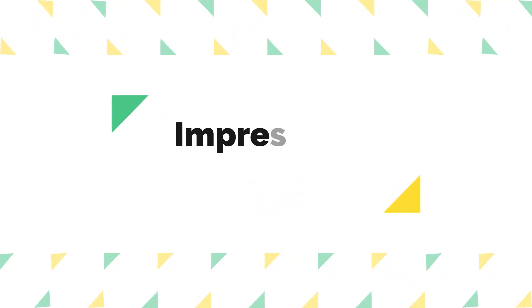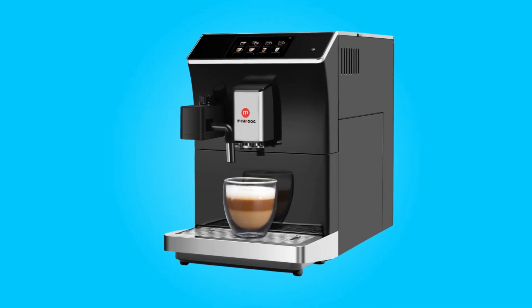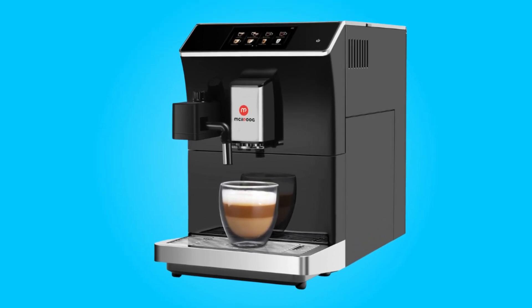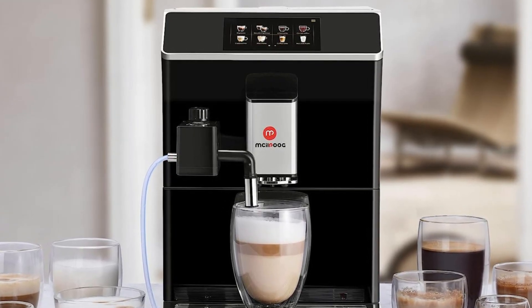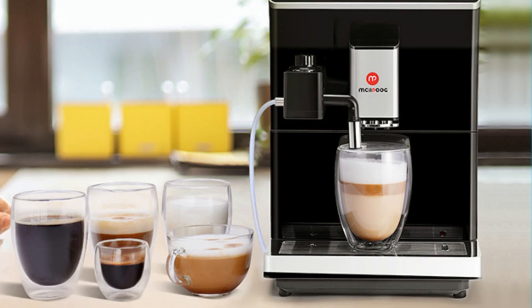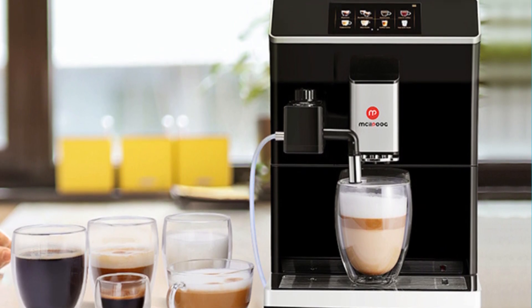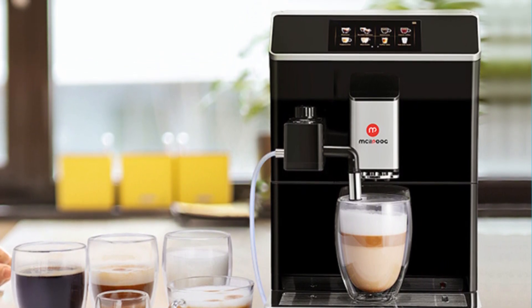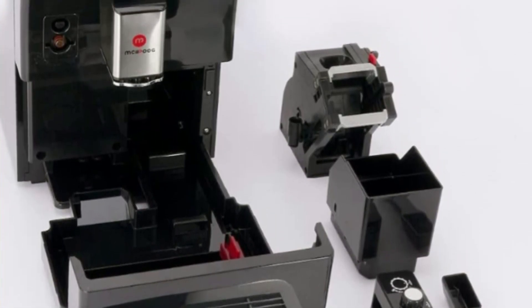Number 6: Impressive Capacity. This coffee machine comes with a 1.7 liter water tank capacity and a 250 gram coffee bean box capacity. These generous capacities ensure that you can make multiple cups of coffee without the hassle of frequent refilling or bean replenishment. It's a convenient feature, especially for those who entertain guests or have a busy household.